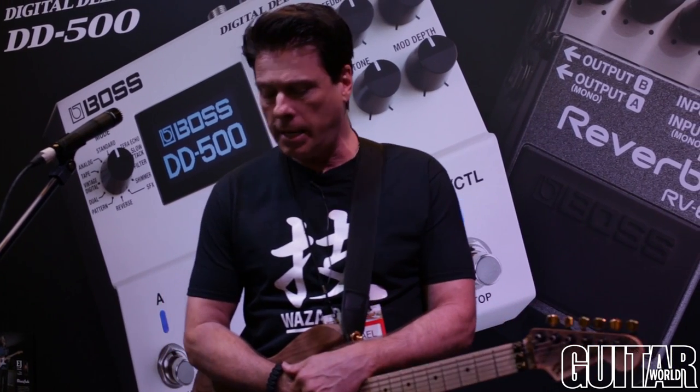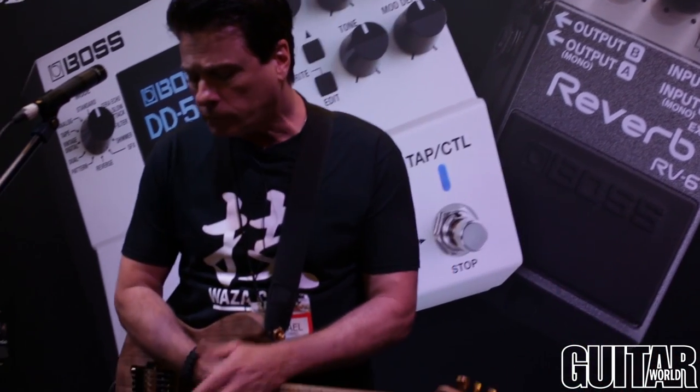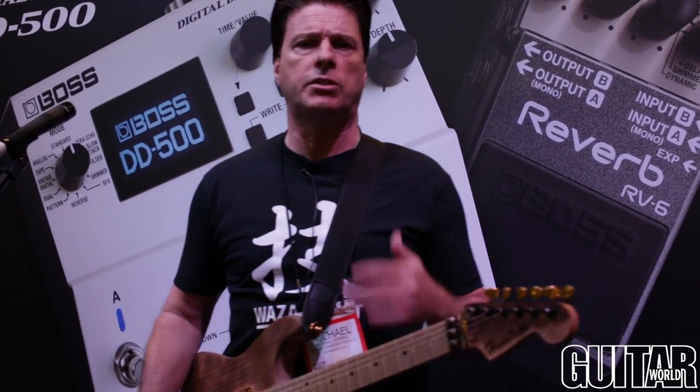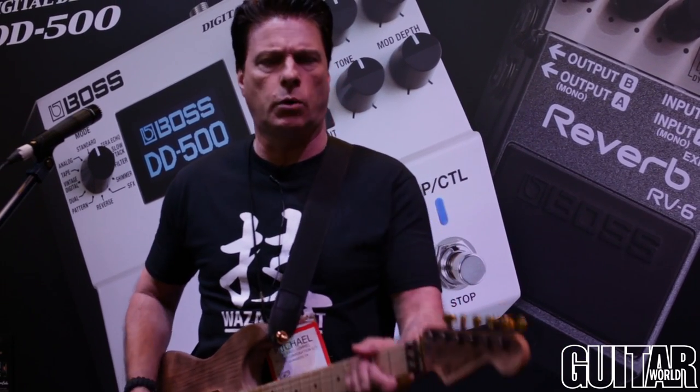It also has an onboard phrase looper, and it's fully selectable with buffered and true bypass operations. So this is really an incredible piece of technology. It supports MIDI and USB capability as well, so you've got everything you need. It's got an amazing amount of horsepower. Most importantly, it sounds great. So let's just take a listen real quick.